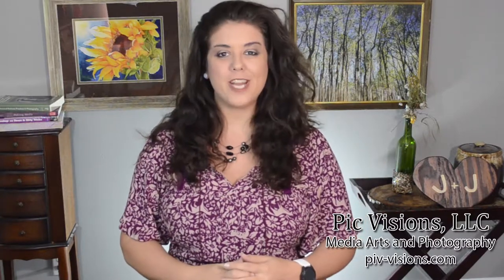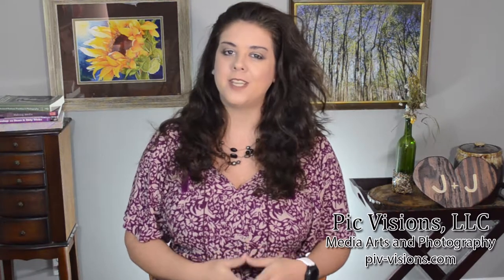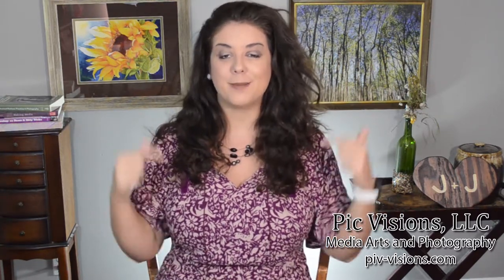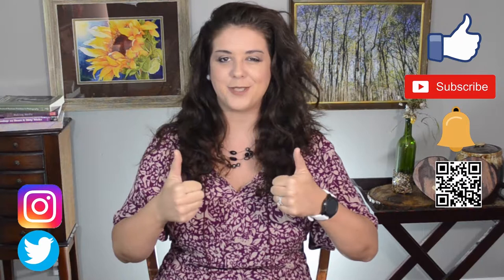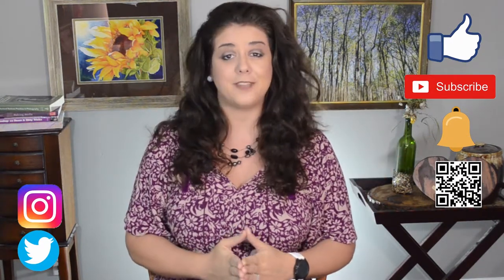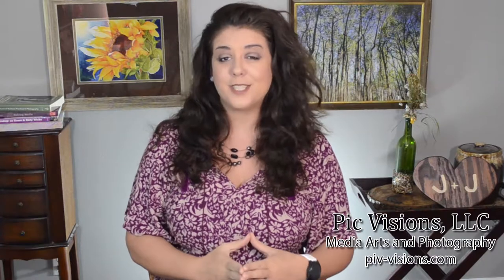Hey y'all and welcome back to another Wedding Wednesday where we go through tips and tricks for fellow brides and grooms on how to successfully plan your wedding. In today's episode we're talking about flowers and florists. If it's your first time here, welcome! Make sure to like this video if you learn something new, subscribe to the channel, and ring the bell to be notified every time a new video is uploaded. So let's get started on flowers and florists for your big day.